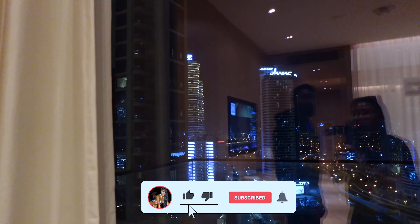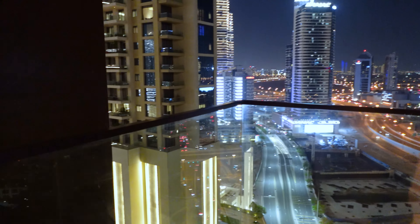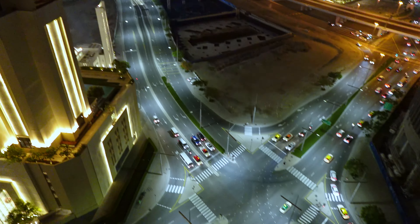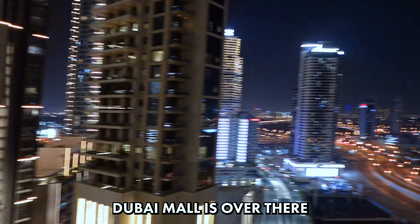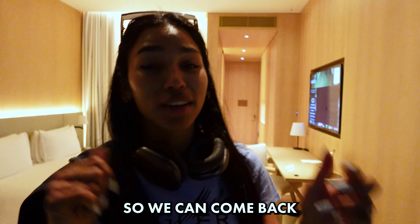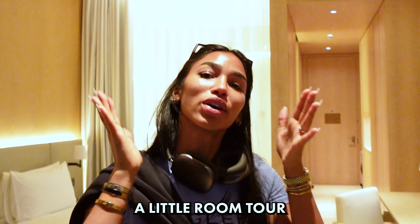And then we have the amazing view of Dubai. There we go, it's really hot guys. Dubai Mall is over there. So we're going to kind of waste our energy going to the mall so we can come back and sleep around like 11, 12. But before that I want to give you a little room tour.